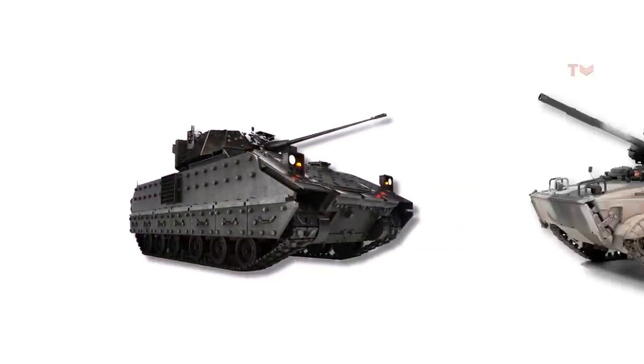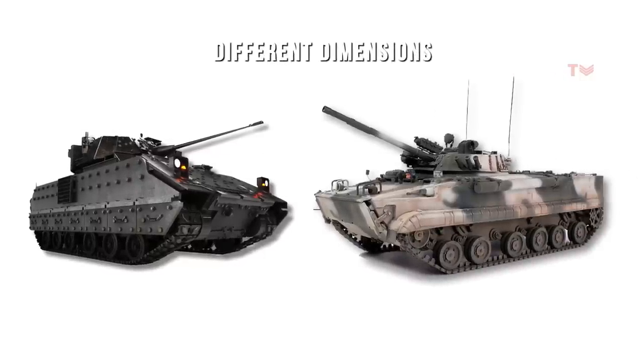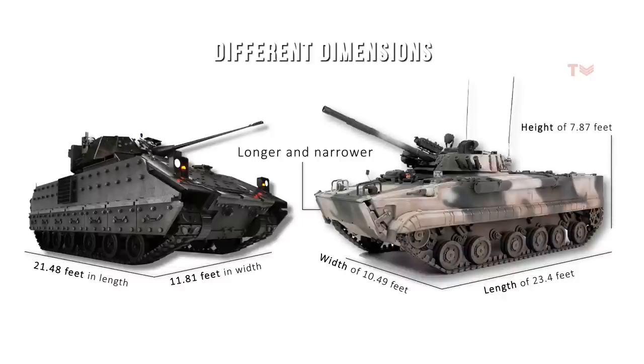The BMP-3 and M2 Bradley have different dimensions, with the BMP-3 being longer and narrower than the M2 Bradley. The BMP-3 has a length of 23.4 feet and a width of 10.49 feet, while the M2 Bradley measures 21.48 feet in length and 11.81 feet in width. In terms of height, the BMP-3 is shorter than the M2 Bradley, with a height of 7.87 feet compared to the M2 Bradley's 9.77 feet.